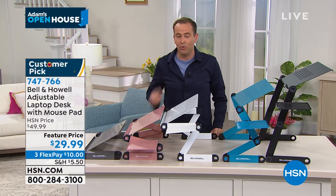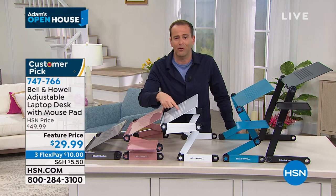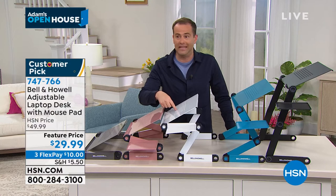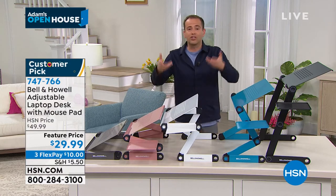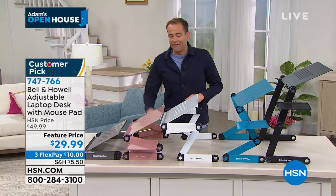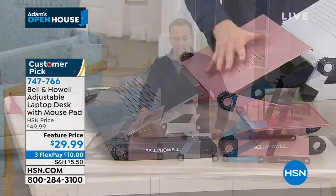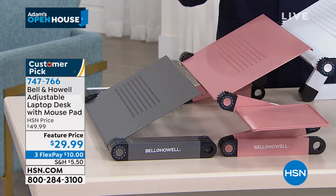Everybody's buying this, and for good reason — it's a perfect product that will get used. It doesn't just have to be for your laptop, tablet, crossword book, or anything else. Use it for breakfast in bed, a TV dinner, or as a tray. You can use this for a million different reasons. If you want the rose gold, I now have down to 300 left. It's Bell & Howell — amazing value, amazing price. Eight minutes or sellout.